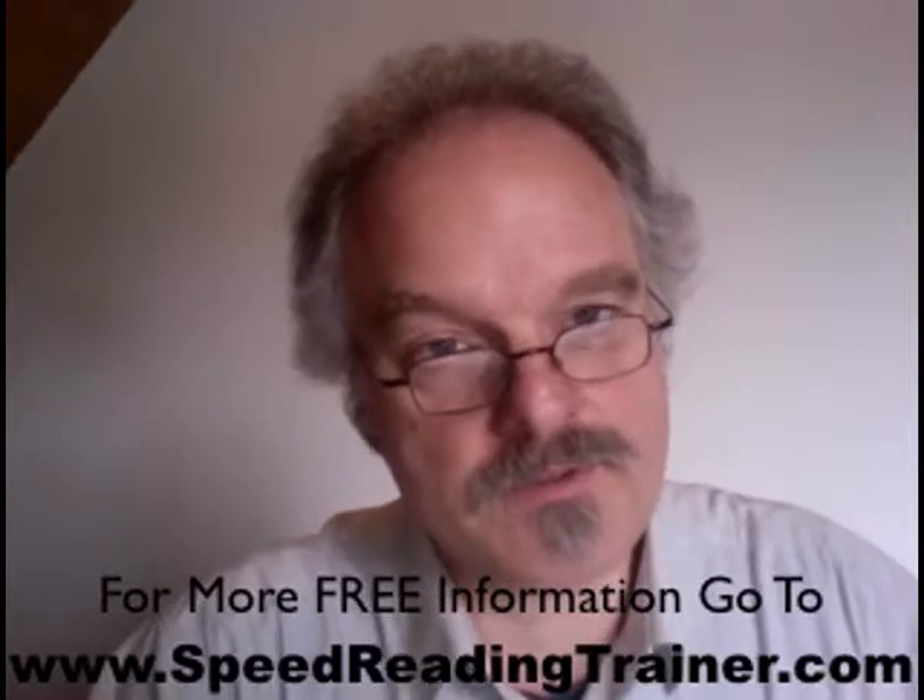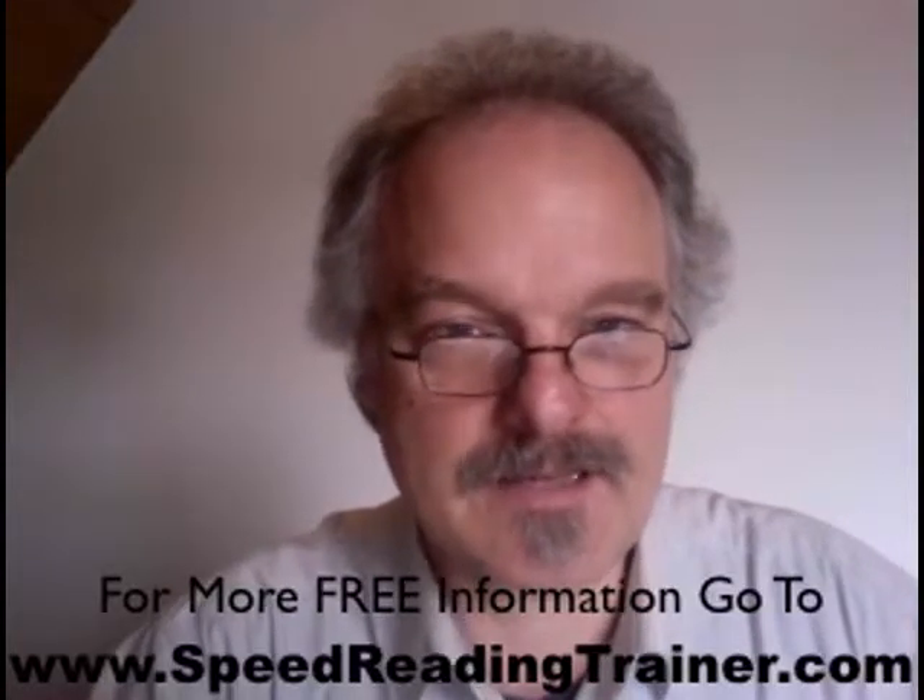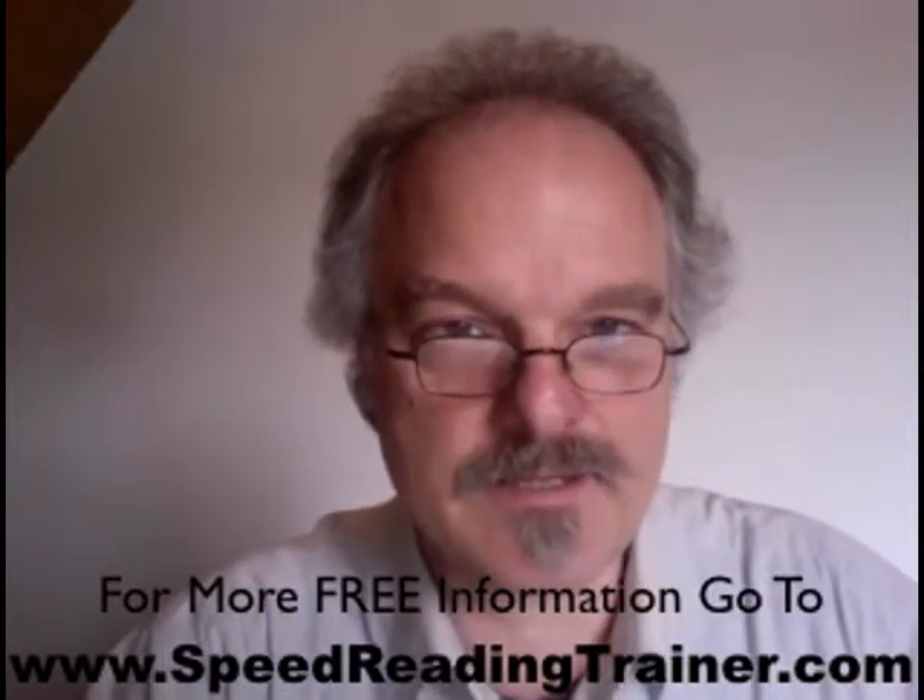I'm looking forward to seeing you on the other end. Thanks again for watching. My name is Tom Freudenthal — have a nice day.